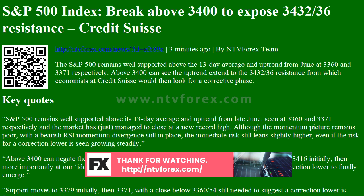Support moves to 3,379 initially, then 3,371, with a close below 3,360-54 still needed to suggest a correction lower is finally underway, with support then seen next at 3,326, then gap support from early August at 3,307.